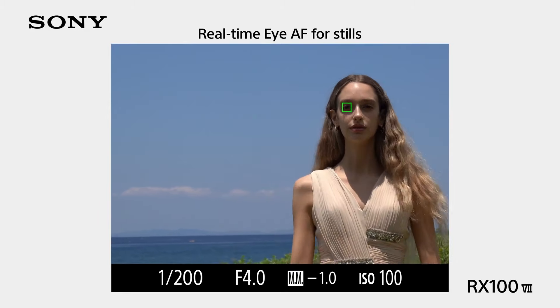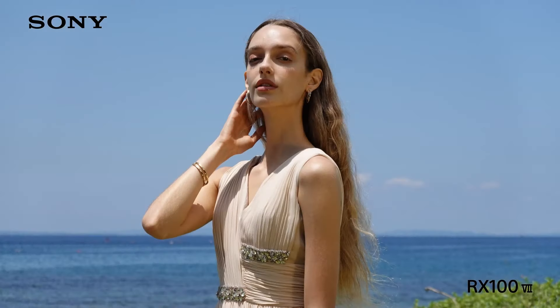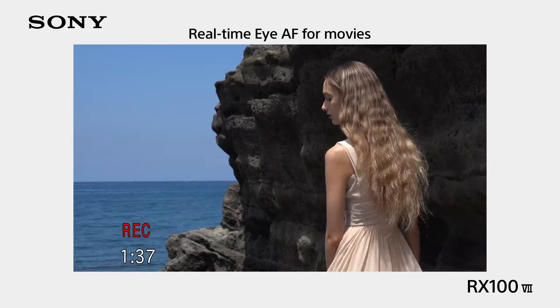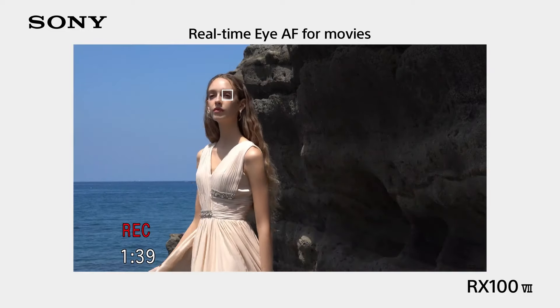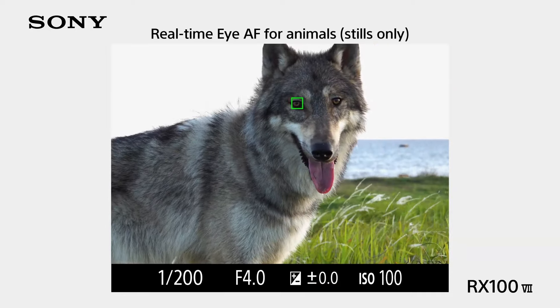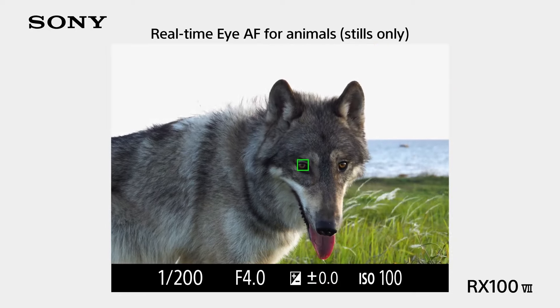Sony's real-time AF tracking ensures you'll rarely miss focus. With a 24-200mm full-frame equivalent focal length, it doesn't have nearly as much zoom range as other options here. But if the price isn't a deal-breaker, this is one of the best premium point-and-shoots on the market. If you want to save some money, you can also find older models in the RX100 series on the used market.